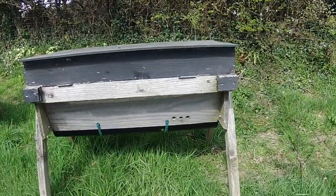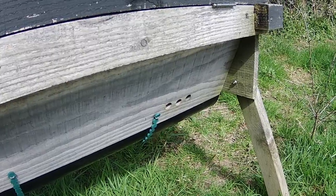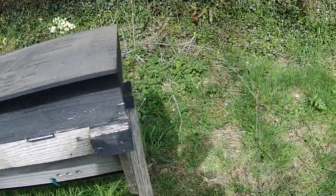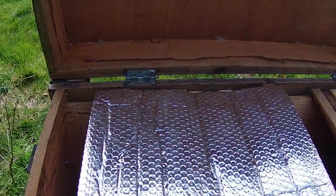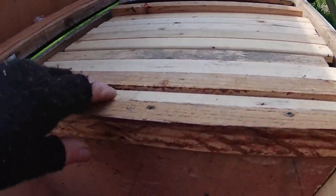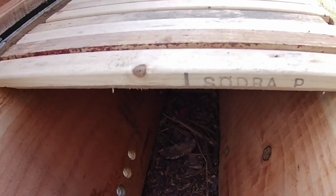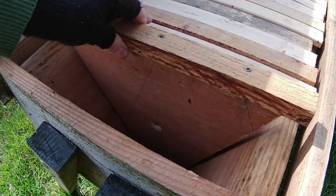Anyway, it's very obvious that these guys are scouting — they're checking out the entrance, going in and having a look. I can show you that there's nothing in this hive at all. There's a bit of reflectix there, but if we look in the end here you can see it's completely empty, nothing in there at all.